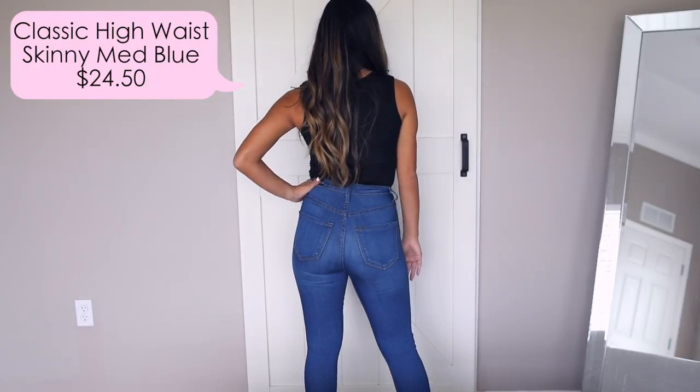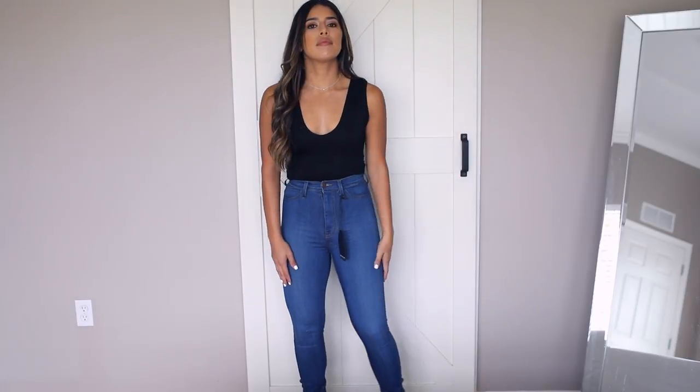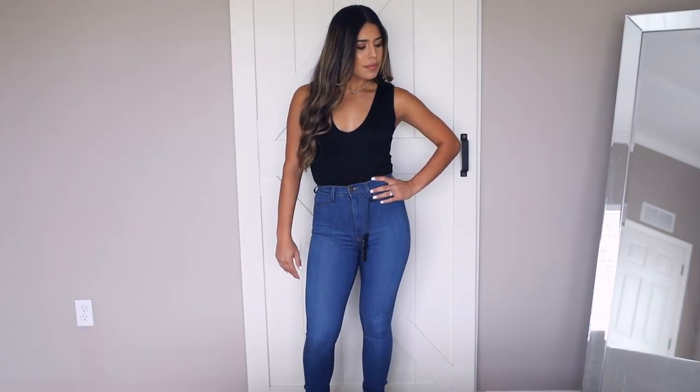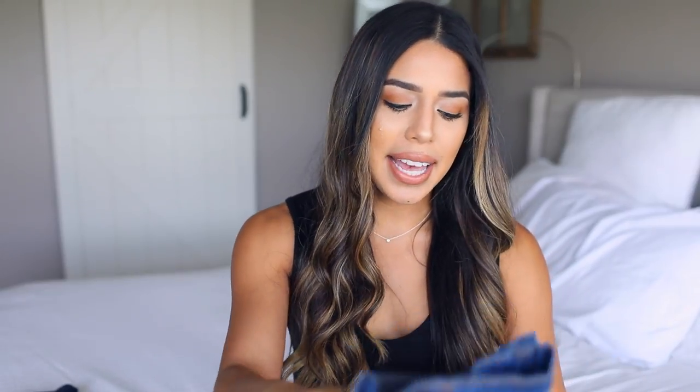It's definitely a jegging material — they are super stretchy and comfortable. I find the best way to wear these is pairing them with a nice bodysuit and some heels, which really elevates the look a lot and gives very Khloe Kardashian vibes. I really like that look.